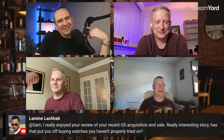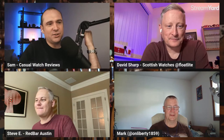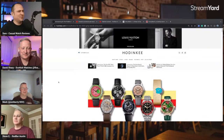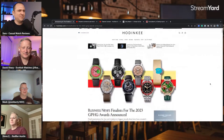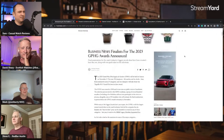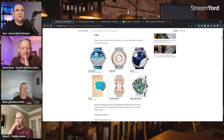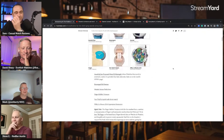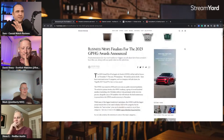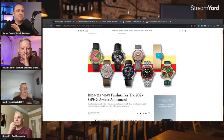Maybe I should just give up reviews and be the ranty guy — the Gentleman Ranter. Thank you for the question. Let's dive into the GPHG. I didn't put it in the title because whenever I put GPHG in the title it doesn't seem to attract a lot of attention. People should care but I'm not sure they all do. There are three that stood out for me — but does anybody have an opinion on GPHG in general?